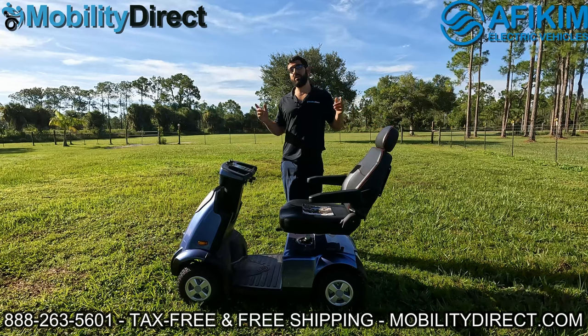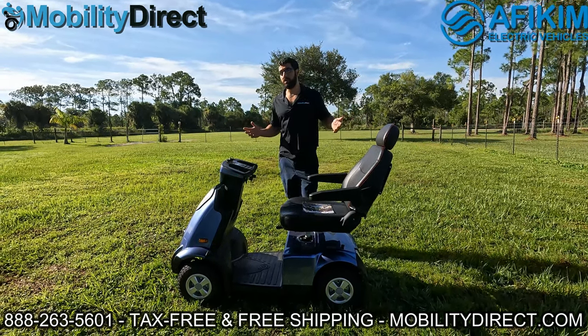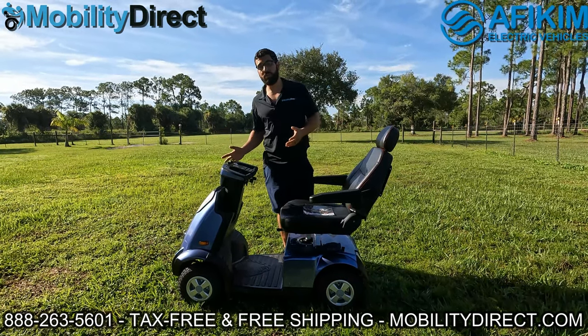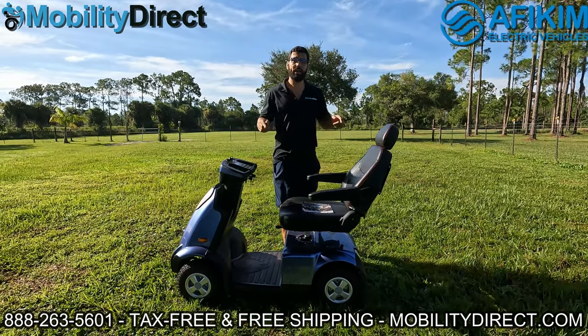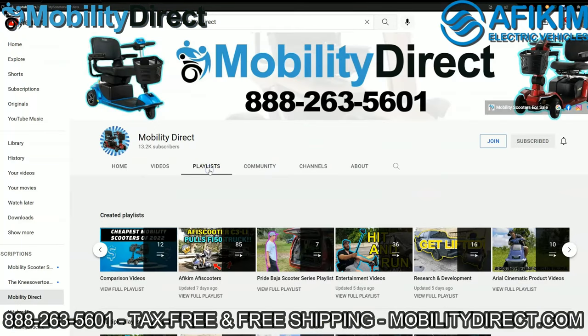Welcome back, and good luck to you if you subscribed. Hopefully you're the next lucky winner of a free mobility scooter. We have tons of other YouTube videos. We have another YouTube channel where we do separate giveaways, so make sure you go to YouTube and check out our playlists. Check out our other channel, Mobility Scooter Sales, as well, for some awesome content.